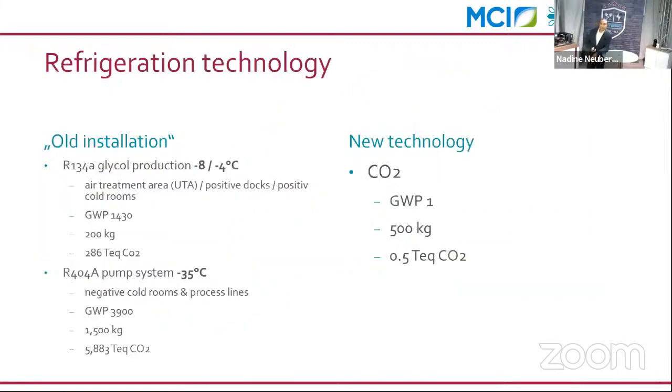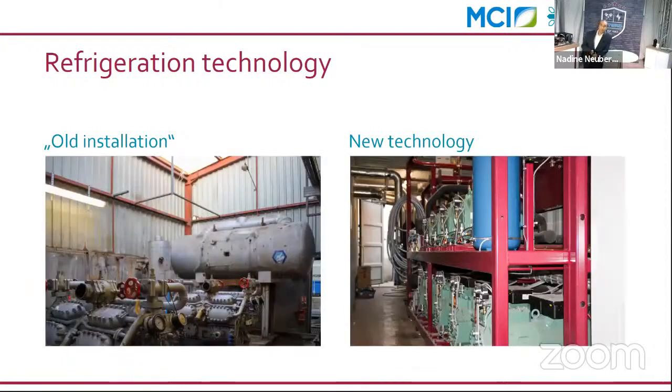The old installation consisted of two completely independent systems: one chiller producing minus 8 to minus 4 degrees using R134a refrigerant, and a negative system using a pump system with R404A. We replaced both independent systems with a single transcritical rack — one rack providing both low temperature and medium temperature capacity.